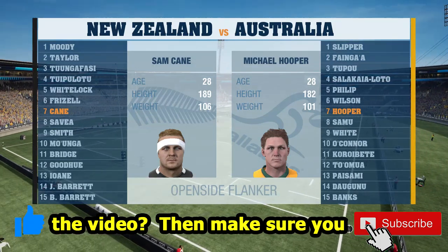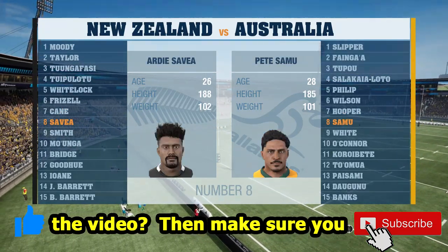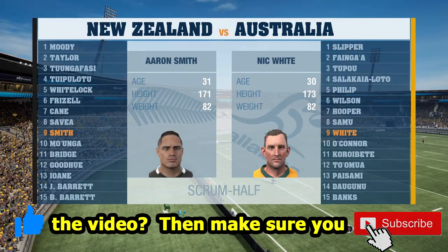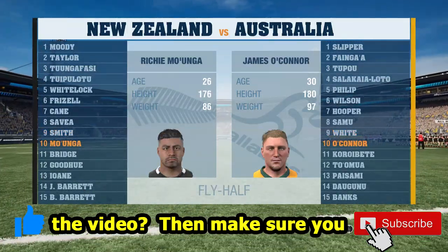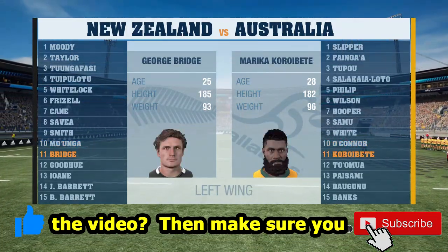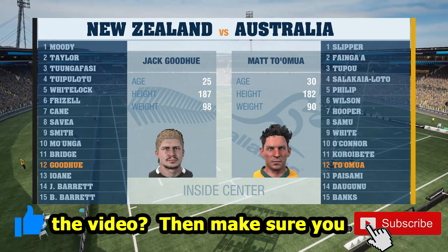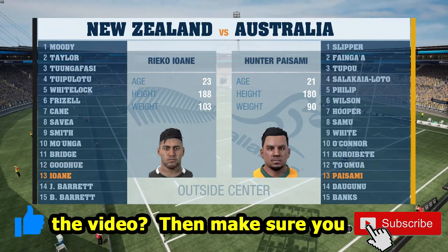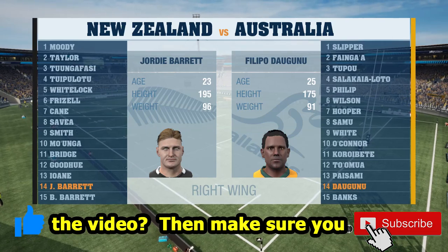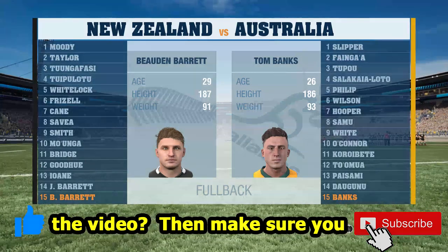Moving into the second row, Patrick Tuipulotu and Sam Whitelock go up against Lukhan Salakaia-Loto and new man Matt Philip. In the back row, Shannon Frizell returns after being out for a number of years, with captain Sam Cane and Ardie Savea wearing the number eight. Up against them will be new man Harry Wilson at six, Michael Hooper captaining from seven, and Pete Samu at number eight. It's Aaron Smith versus Nick White at nine, and Richie Mo'unga versus James O'Connor at ten. In the back line, George Bridge on the left wing, Marika Koroibete, and in midfield Jack Goodhue and Rieko Ioane go up against Matt To'omua and debutant Hunter Paisami. On the right wing, Jordie Barrett and Filipo Daugunu. At fullback, Beauden Barrett completes the double Barrett combination at 14 and 15, up against Brumbies fullback Tom Banks.